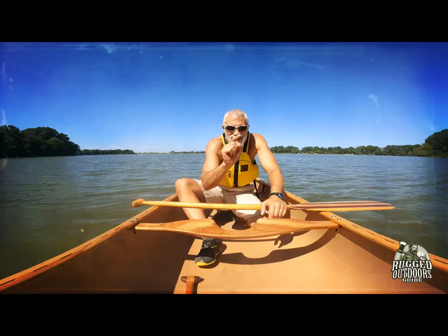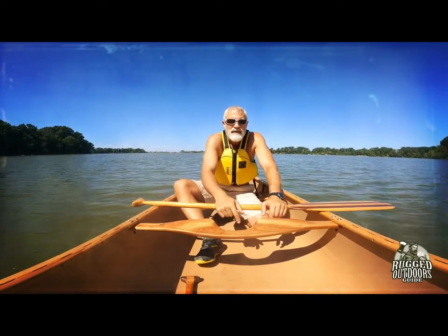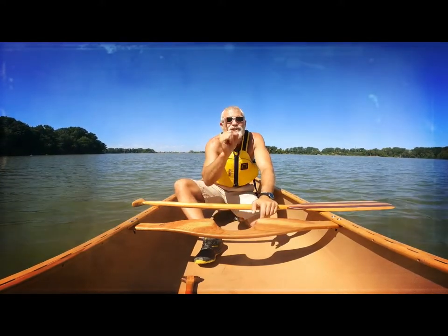If you appreciate what we do, we'd love a like and subscribe — but even if you don't, I'm still going to make videos every week that help you connect with your family. Until next time, please remember: get out there, enjoy God's creation, and always remember to keep on looking up.